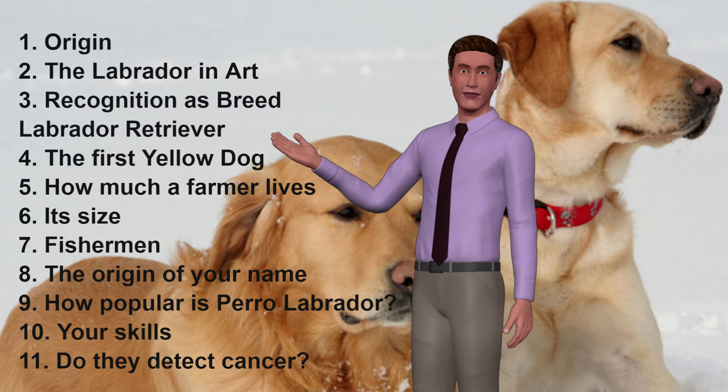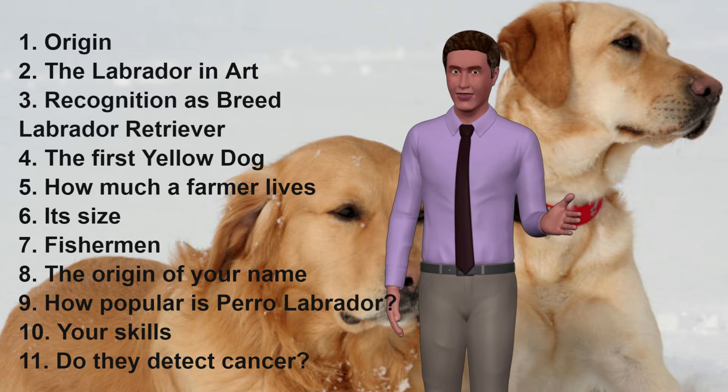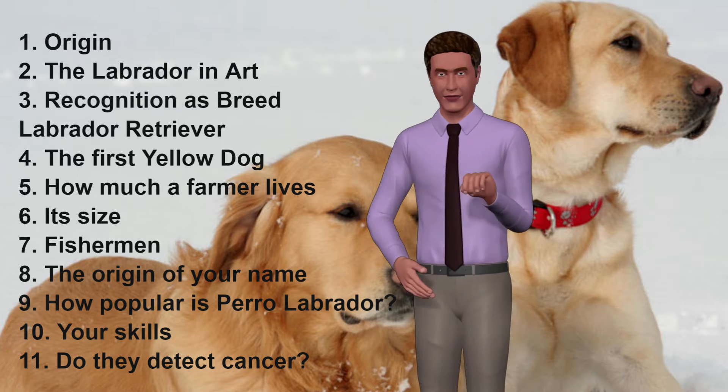1. Origin. The breed is from Newfoundland, on the Atlantic coast in northeastern Canada, where a dog named St. John's Water Dog, or Water Dog of San Juan, originally they were smaller and with a white snout and white legs. Finally it was extinguished; however, the Labradors come from the breeding of these dogs.